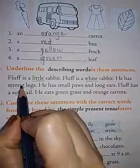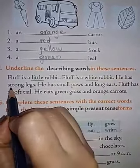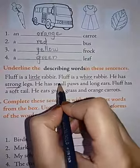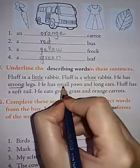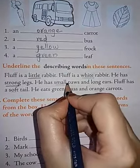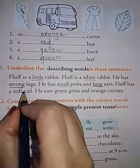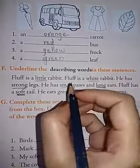He has strong legs. Here, strong is an adjective and describing word. Next: He has small paws and long ears — small and long are the describing words. Next: Fluff has a soft tail. How is the tail? It is soft. Here, soft is the describing word.